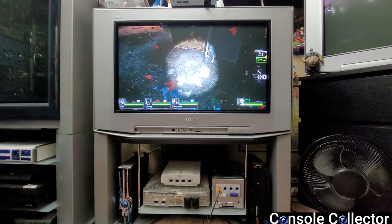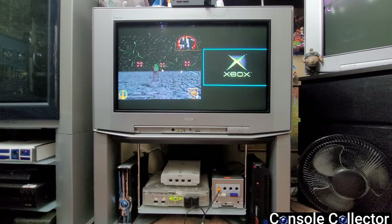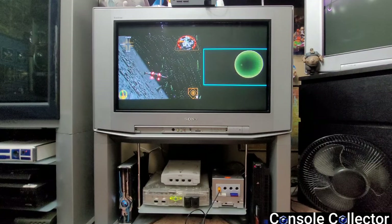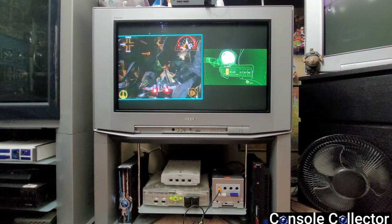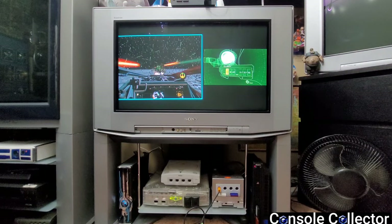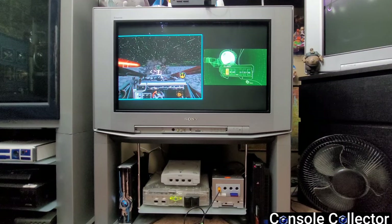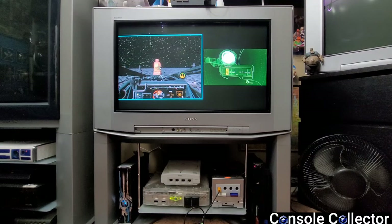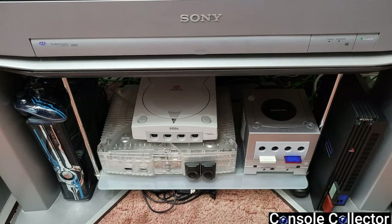I got this with the matching stand for 30 bucks on Facebook Marketplace. Pretty much anytime I want to play anything sixth generation and newer, I jump right to this CRT. My GameCube is running the rare component cables on this CRT, and there is no better way to play GameCube in my opinion. Some might suggest HDMI adapters for a modern TV, but I hate that — it looks awful. I will not play GameCube on my Samsung QLED unless I have to. GameCube needs to be played through component cables on this CRT.